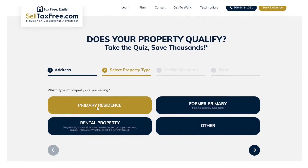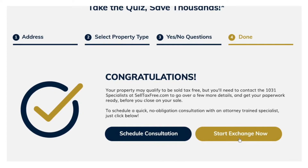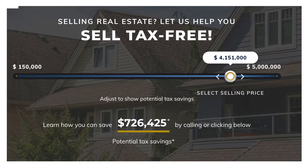You can also use your co-branded landing page to differentiate your marketing efforts and get new listings. Use our tax slider to show clients how big their tax problem could be and how they could avoid it.